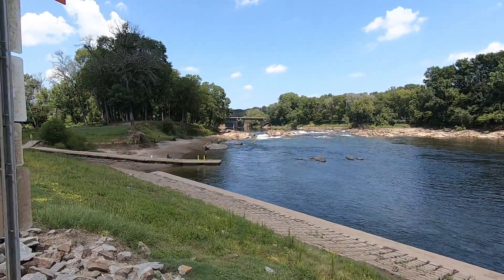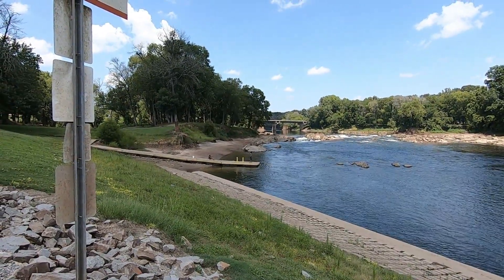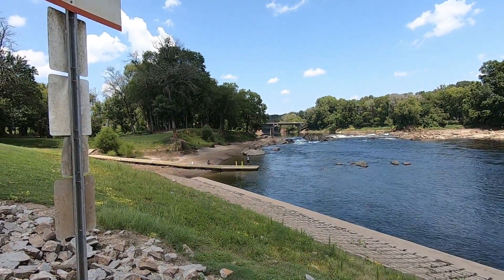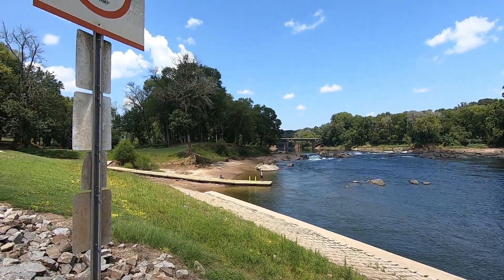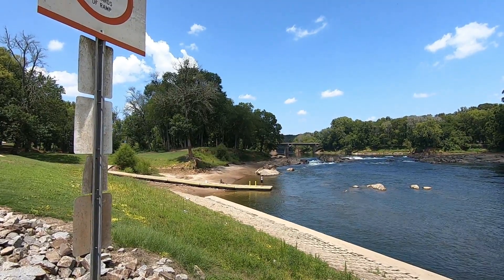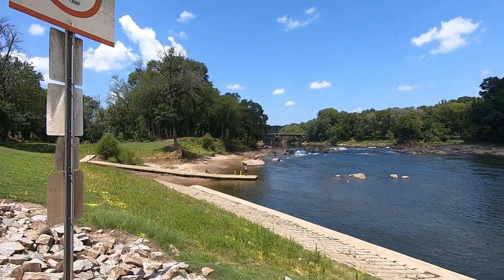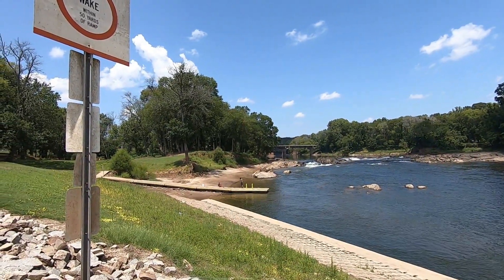So when you float down from Gaston you can't really use the boat ramp this time of year because you'll flip. That's the falls. You can see the bridge in the foreground — that's usually where I take out my boat. I have come through the rapids before and it's pretty hazardous. I've flipped over more times than I've made it.